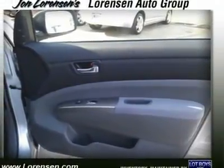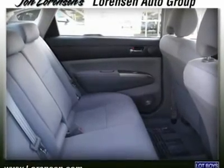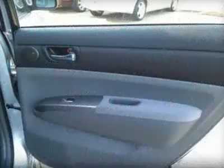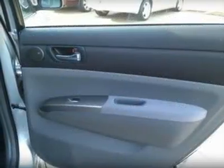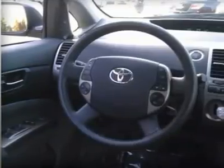48 MPG city. J.D. Power Circle Ratings — Overall Initial Quality Study: 5 Power Circles. Predicted Reliability: 5 Power Circles. Approximately original base sticker price.